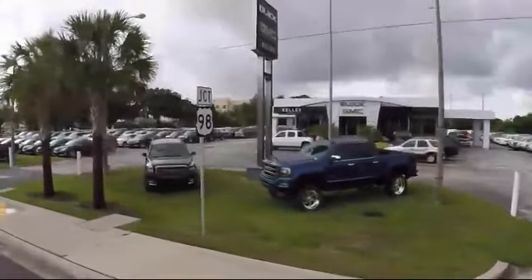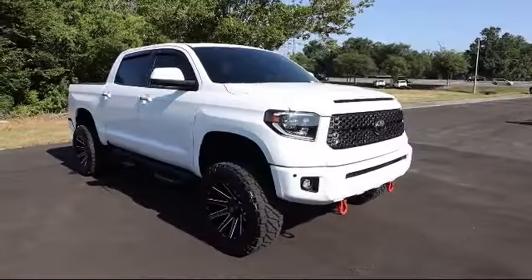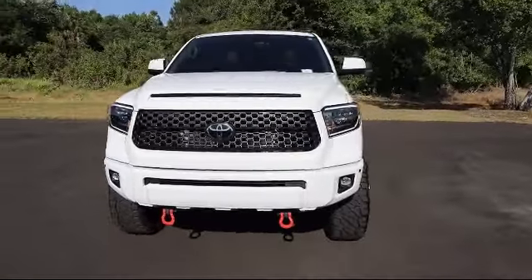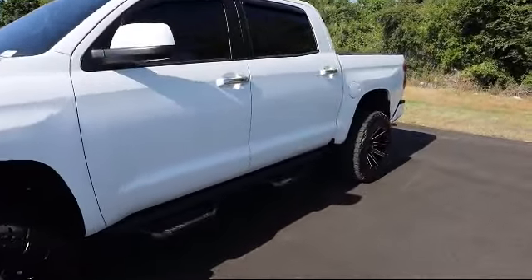Welcome to Kelly Buick GMC, and here's a look at another one of our great vehicles in our inventory. This one comes equipped with part-time four-wheel drive, auto-locking hubs, dual-stage driver and passenger seat-mounted side airbags, dual-zone front automatic air conditioning, and two LCD monitors in the front.